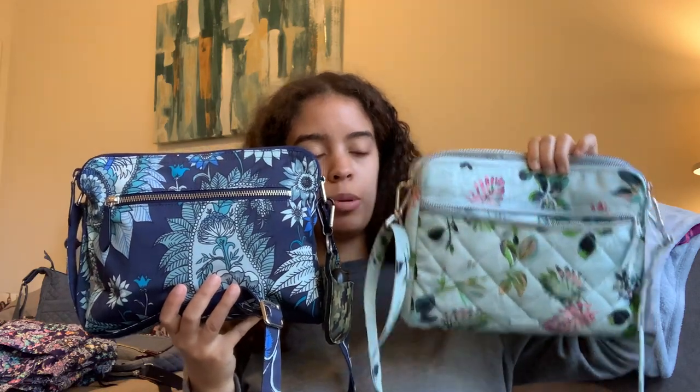So that is my comparison of the triple compartment crossbody to all the other bag styles with the same items loaded inside each bag and how I would use them. I hope that was a helpful video for anyone wondering about size comparison and what they fit. If you have any additional questions or if there's something I missed, leave it down below and I will answer as soon as I can. Hope you all have a great day and I will talk to you soon.